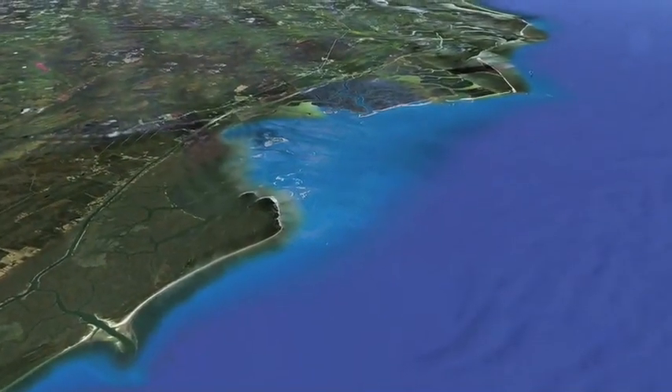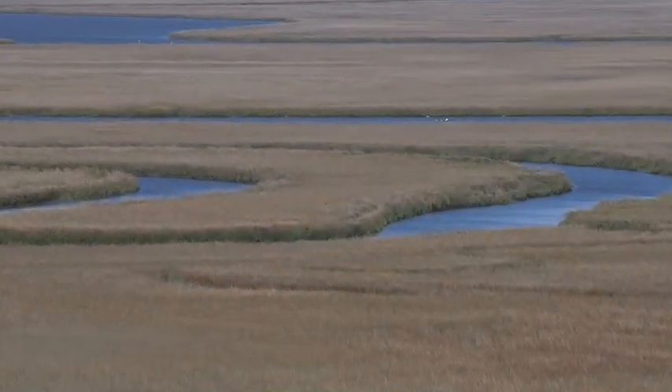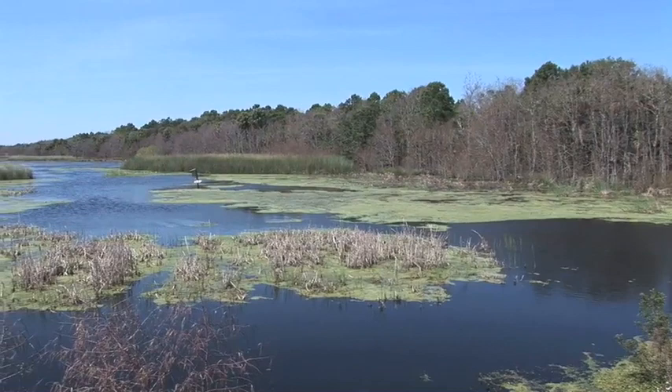Cape Romain Refuge on the South Carolina coast is a fascinating expanse of barrier islands, salt marshes, coastal waterways, sandy beaches, water impoundments, and maritime forests.